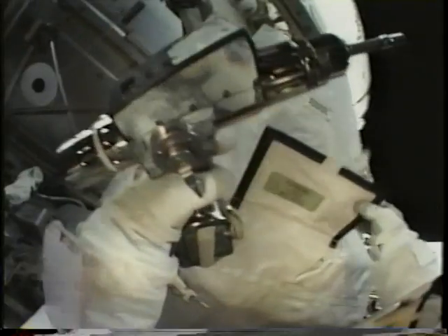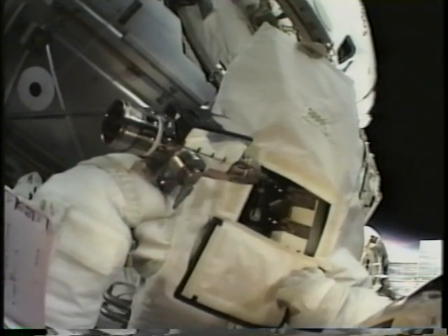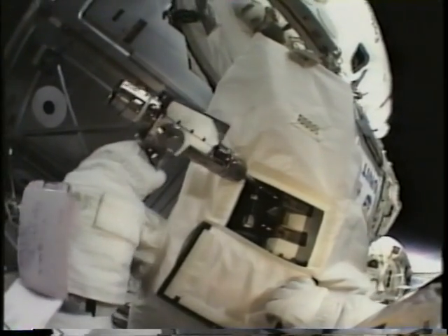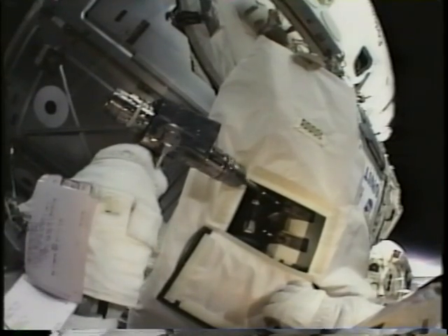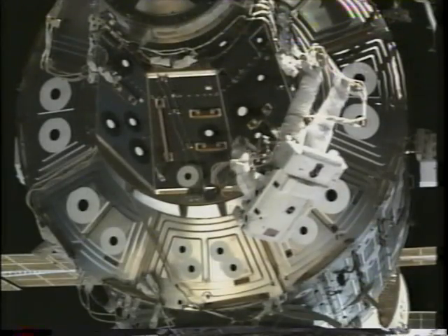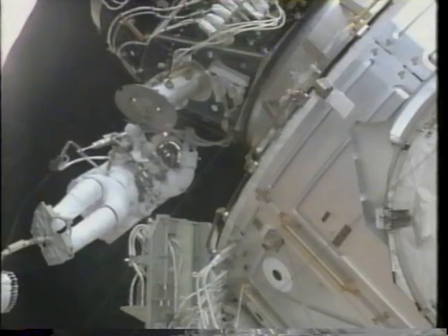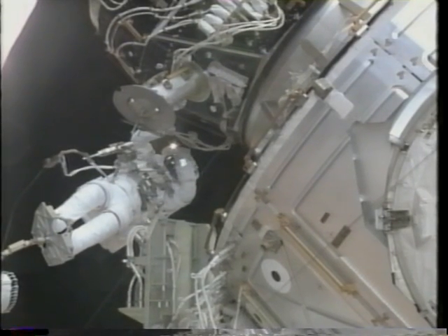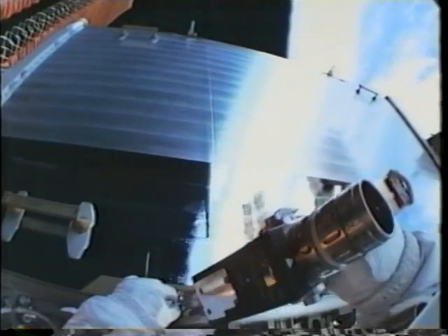We use the pistol grip tool for many tasks — in this case we're loosening the SASA beta gimbal bolts. You can also see Endeavour, Unity, and the rest of the station in the background. The docking adapter you see will have to be moved on the next mission so they can install the lab. To prepare for that, we disconnected many umbilical cables between the node and PMA-2.